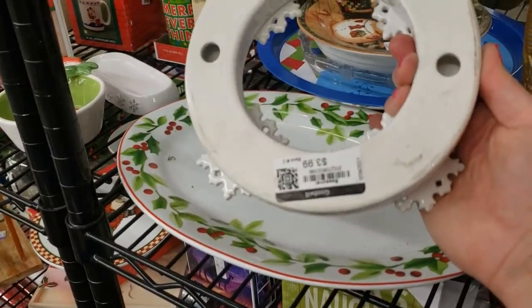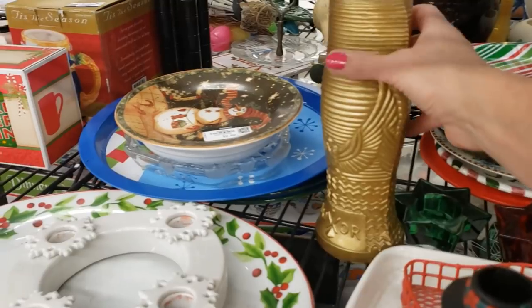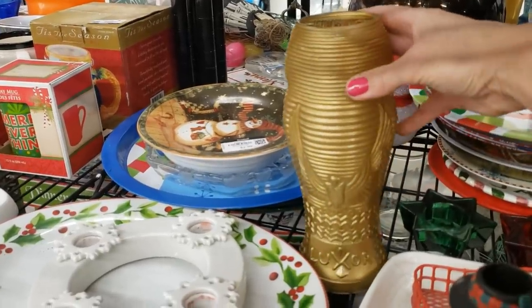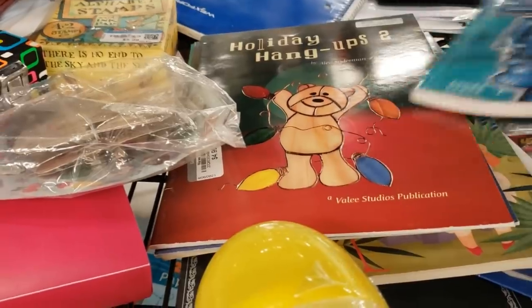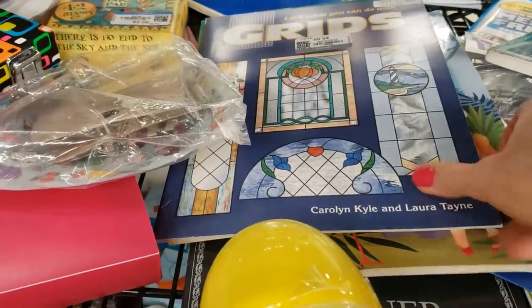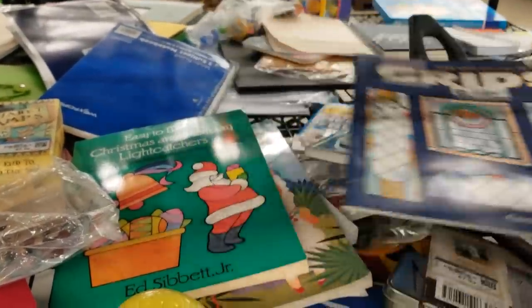It's a candle holder. Oh, this is a Luxor glass — these don't sell too well, there's a lot of them listed. Look at these books — vintage books do quite well for me, especially instructional books like these. And they're gray tags, so they're all a dollar. I'll take these three.